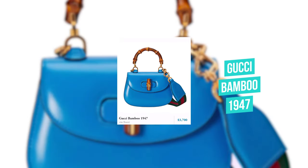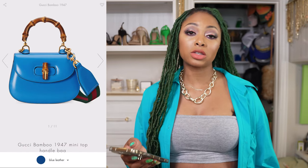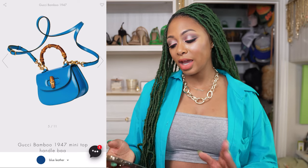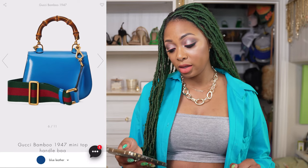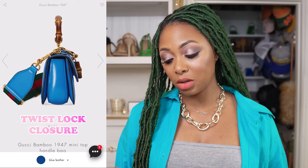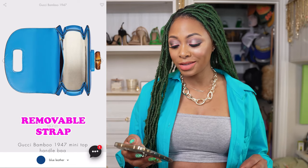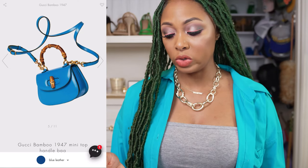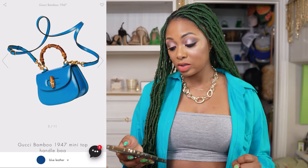Next, we have the Gucci Bamboo 1947 for $3,700. This shade of blue — I'm obsessed with it, I think it's cute. I don't really like the bamboo handle on this. But I do love the color. It has a twist lock closure at the front with the bamboo handle, a top handle, and a removable strap. It also has a utility strap and a skinnier leather strap, which I would get more use out of. Although I'm not a fan of the bamboo, because they give you options — the utility strap and the thinner leather strap — I'm going to give it a yes, because nobody wants to be limited to one option.